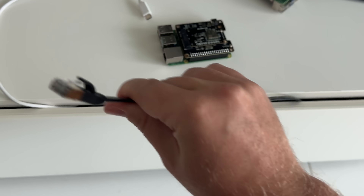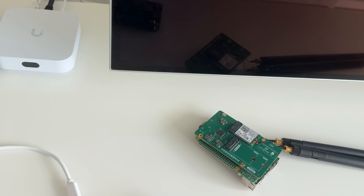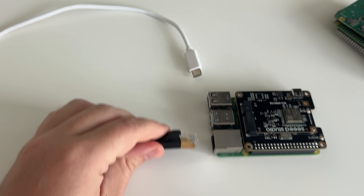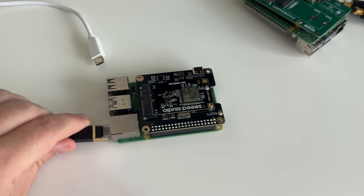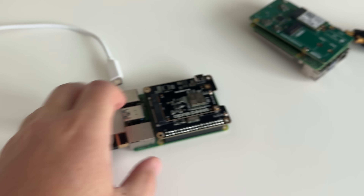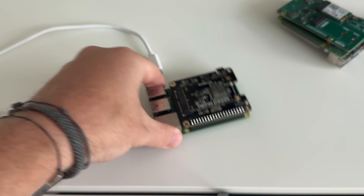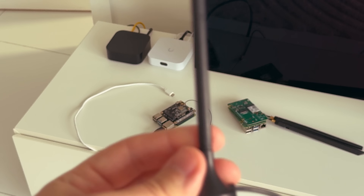HaLow needs a sub-gigahertz antenna to propagate a signal, and you can mess around with positioning and antenna brands to optimize your setup. I attached a straight whip antenna stand and placed it on my balcony as an example. HaLow clients can then talk to other devices over traditional IP networking.